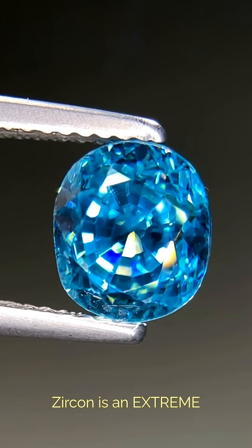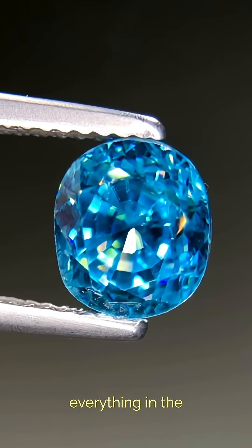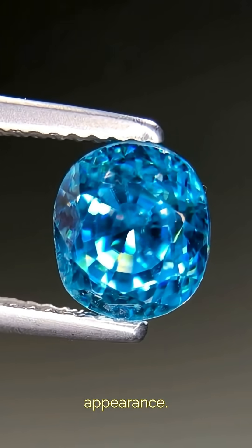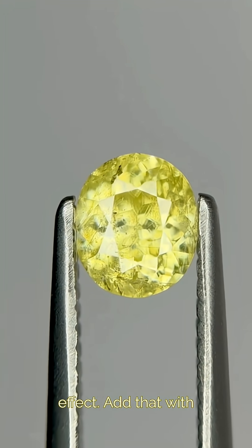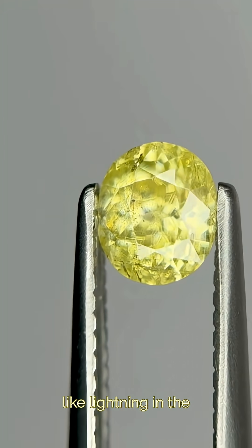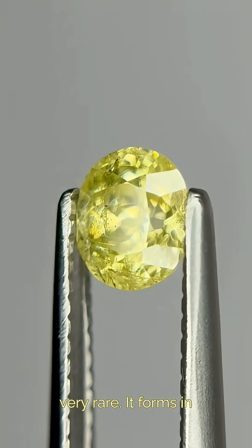One of my favorite things about zircon is an extreme doubling, where you see double of everything in the gemstone, which makes for a really trippy, hazy appearance. Stibotantilite also has this very strong doubling effect. Add that with the rich neon yellows, and it literally looks like lightning in the clouds. But finding gem-quality specimens is very, very rare.